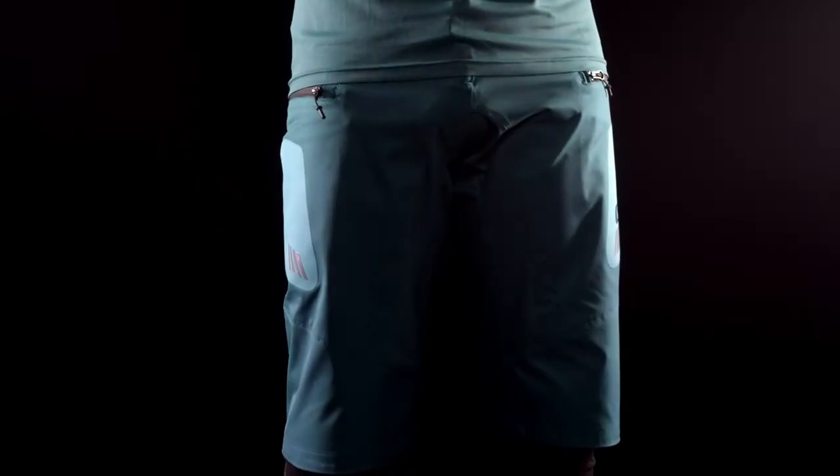The jersey is complemented by the all-new Element FR short with a lighter, high-performance fabric than we've ever used before, but we're still maintaining that mid-weight feel for durability and protection.